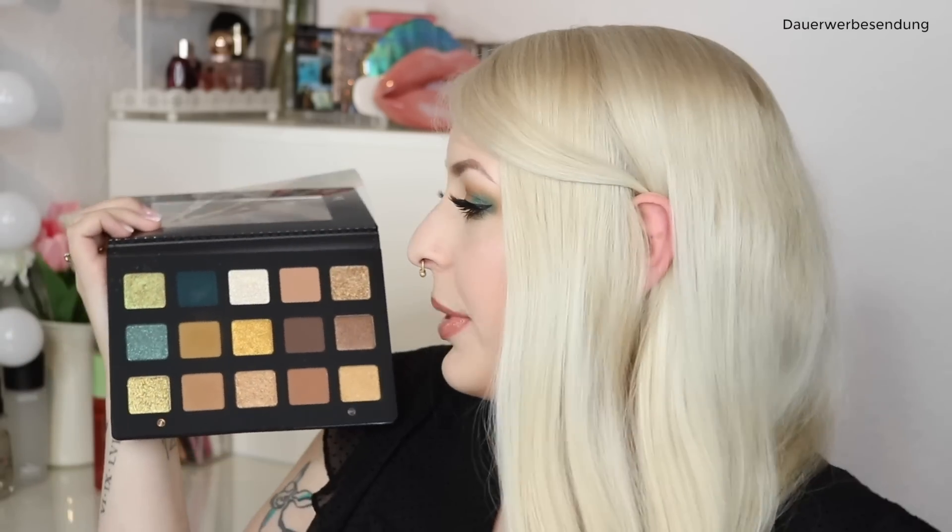Das ist übrigens Sunday Funday von Too Faced mit dem Fenty Gloss Bomb Over the Top obendrauf. Ja, das ist jedenfalls mein fertiger Look mit der Palette. Meine Gedanken: Ich habe jetzt nicht jede Farbe benutzt, sondern 5 Farben. Insofern kann ich über den Rest noch nichts sagen. Wie gesagt, es wird noch eine ausführliche Review dazu geben – sie wird kommen, wann genau kann ich noch nicht sagen, aber ich versuche, sie im Laufe des Monats fertig zu machen.